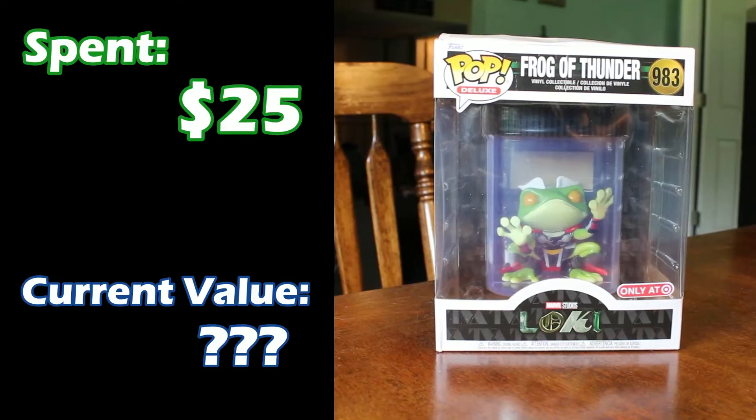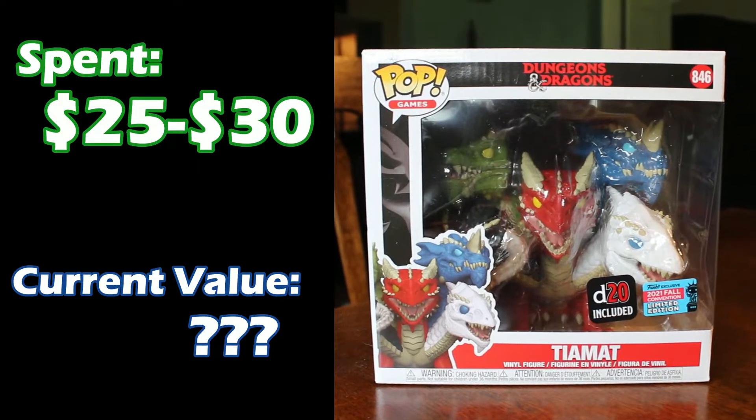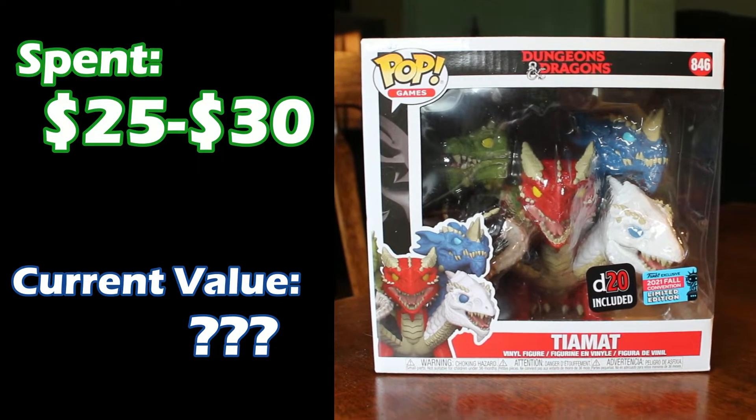Now we're getting to our bigger ones. This one also has a damaged box on top, which doesn't matter because we're not resellers — we don't sell them for money on the internet. But this is the Frog of Thunder from the Loki series. It actually just came out last week; I got it on pre-order from Target for about $25 or so. And we don't know how much it's worth — it's too new to have a value on the app. Next, Tiamat from the Dungeons and Dragons series. You can find a value for the other convention sticker version at $90, but this one doesn't have a value. I spent somewhere between $25 to $30 on it.